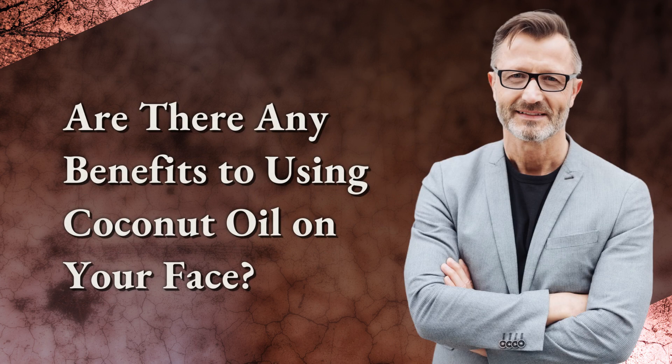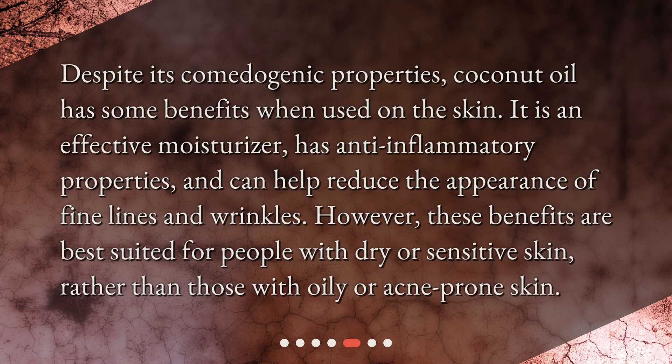Are there any benefits to using coconut oil on your face? Despite its comedogenic properties, coconut oil has some benefits when used on the skin. It is an effective moisturizer, has anti-inflammatory properties, and can help reduce the appearance of fine lines and wrinkles. However, these benefits are best suited for people with dry or sensitive skin, rather than those with oily or acne-prone skin.